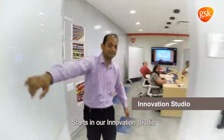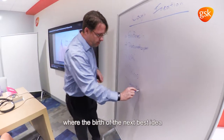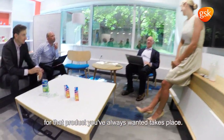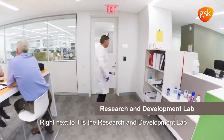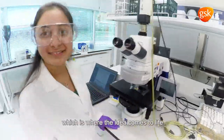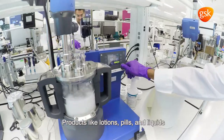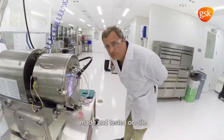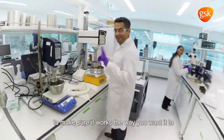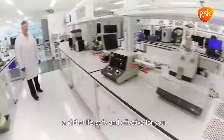It starts in our innovation studio, where the birth of that next best idea for that product you've always wanted takes place. Right next to it is the research and development lab, which is where the idea comes to life. Products like lotions, pills, and liquids are made and tested on site to make sure that it works the way that you want it to and that it's safe and effective for you.